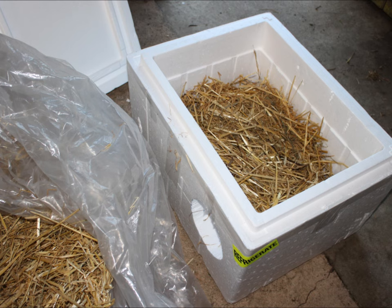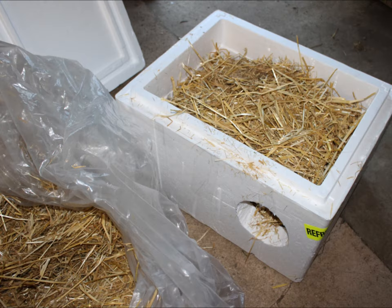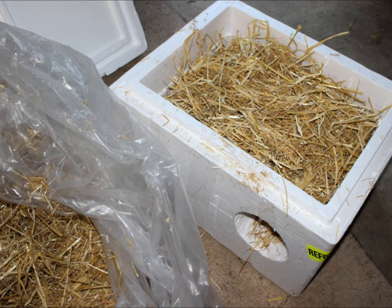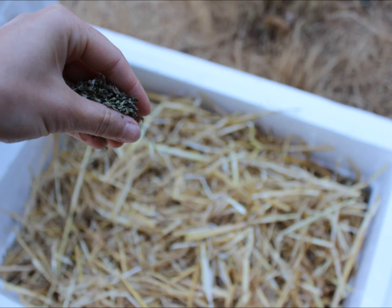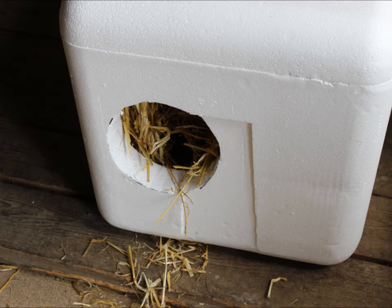If you do decide to use straw as bedding, the shelter can be filled right up — the cats will either burrow in it or pack it down. Catnip can be sprinkled inside if you like; it might send the cat into a frenzy, but hopefully the straw will protect the styrofoam floor from being clawed up during catnip delirium. It will be obvious if the shelter is being used by how the straw bedding looks.